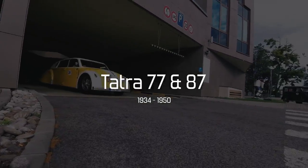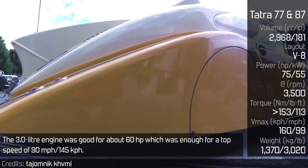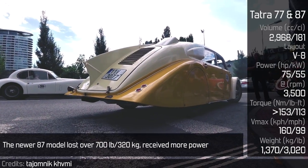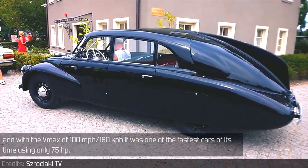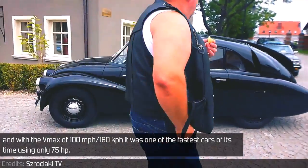TATRA 77 and 87. The TATRA 77 was introduced as the world's first truly aerodynamic production car. The 3.0-litre engine was good for about 60hp, which was enough for a top speed of 90mph. The newer 87 model lost over 700lbs, received more power, and with a top speed of 100mph, it was one of the fastest cars of its time using only 75hp.